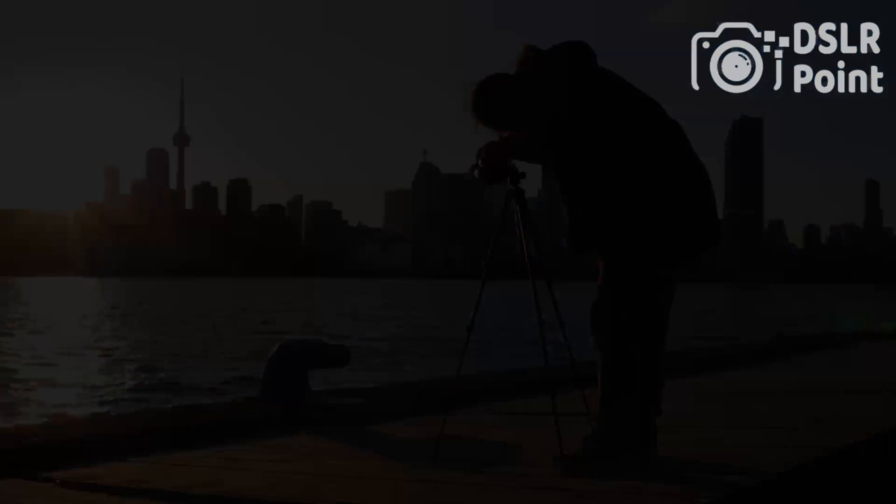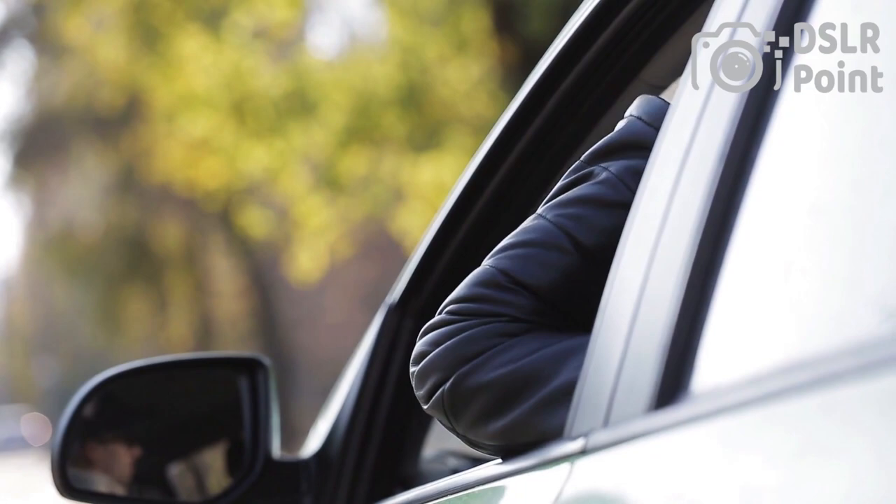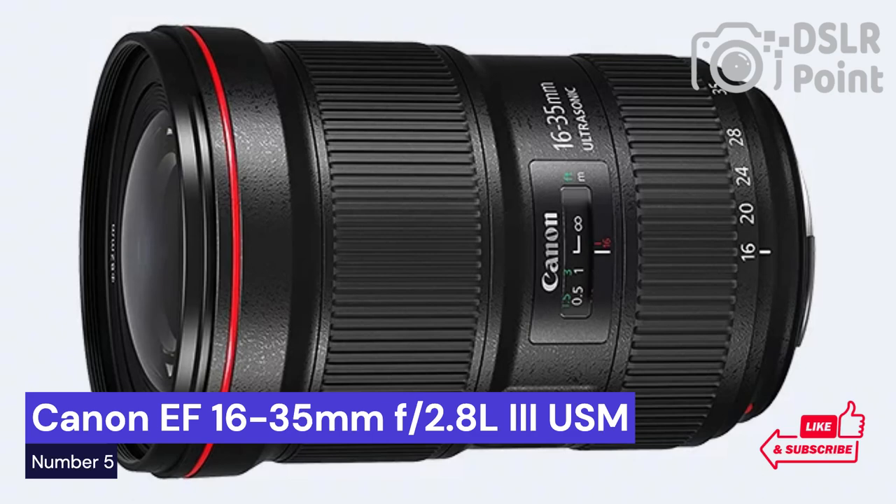Our last choice is the Canon EF 16-35mm F2.8, a powerful and reliable lens that has been an industry standard for years. This wide-angle zoom lens provides photographers with the versatility and quality they need to capture stunning images. It offers a constant maximum aperture of F2.8 throughout its entire focal range, making it ideal for low-light shooting situations.